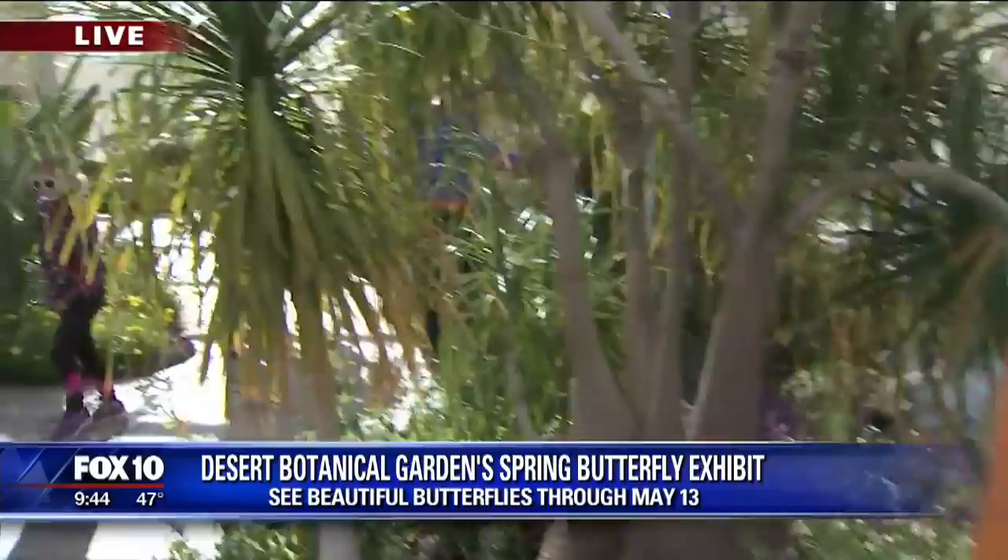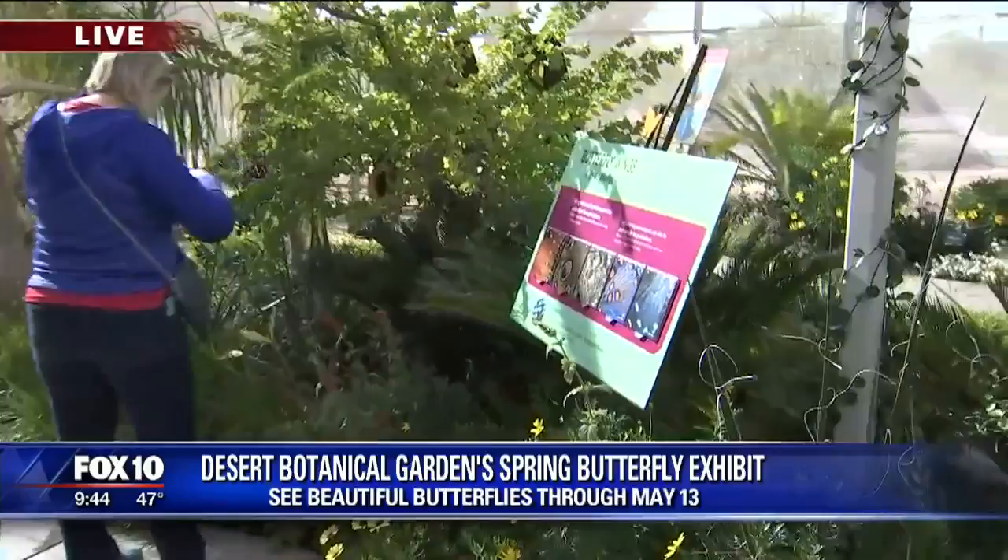So if you're coming out to the exhibit, about what time of day does everything get active? When do these beauties start to fly? They like it to be more than about 70 degrees, so if you can come later in the afternoon these days while it's cool, that would be great.